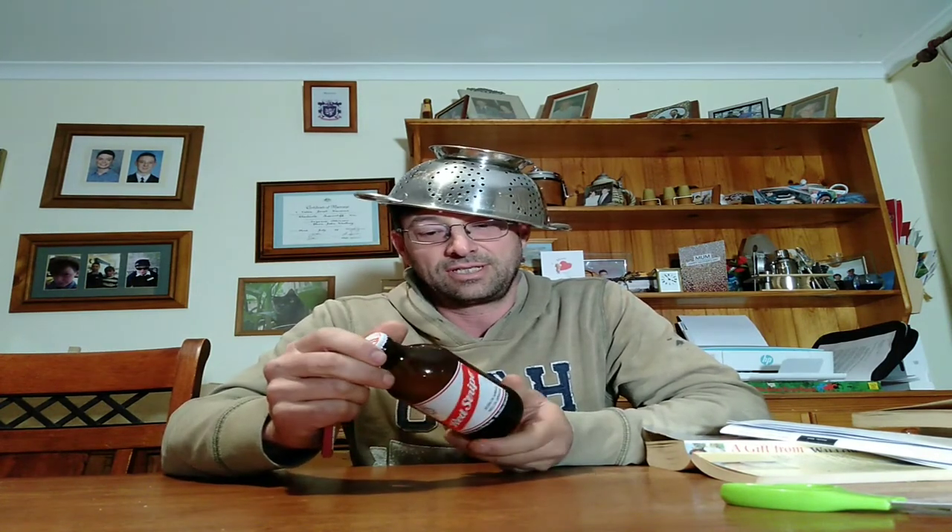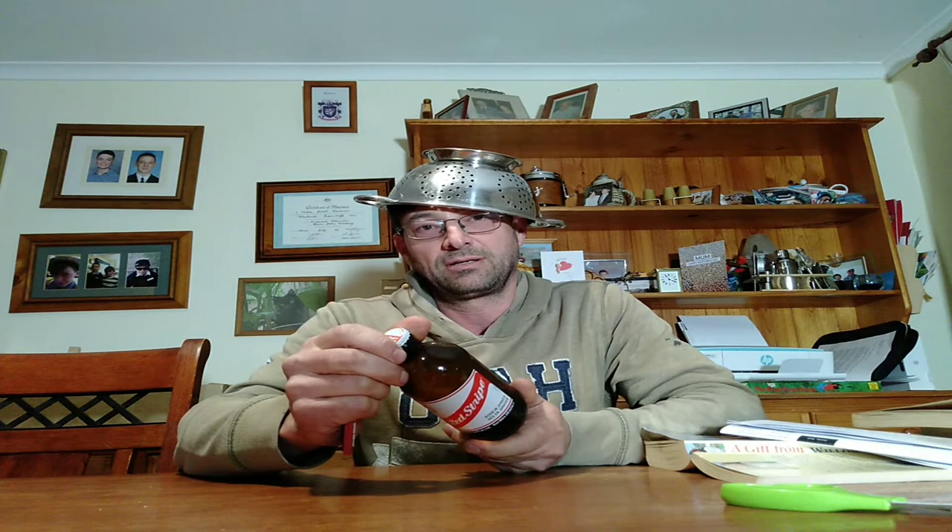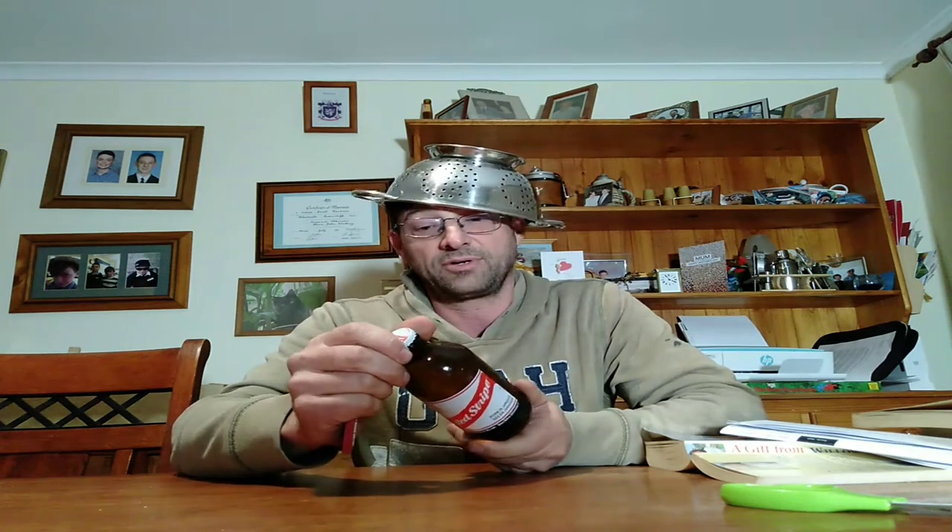Today we're reviewing Red Stripe. This is the finest beer Jamaica has ever produced. Well, to be honest, it's not produced in Jamaica — it's produced in the Netherlands, apparently. It goes to New Zealand, and it's imported from New Zealand into Australia by some company. But anyway, it embodies the spirit of Jamaica.